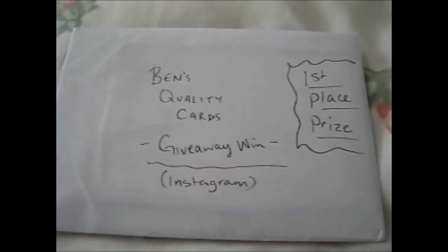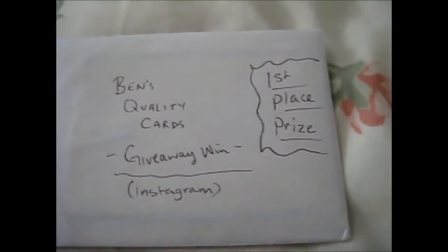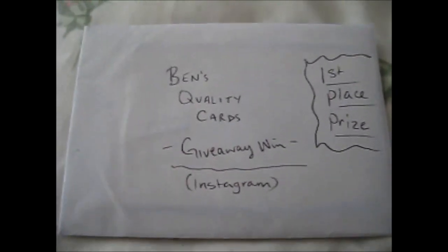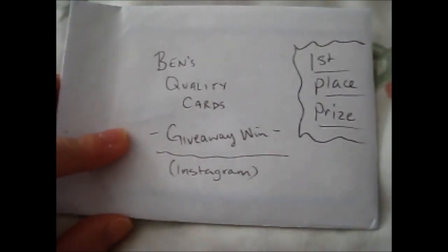Right here at my desk is currently messy, so I can't really video on there. If you see, it's messy. Anyway, here is a giveaway that I won, as you see, from Ben's Quality Cards.